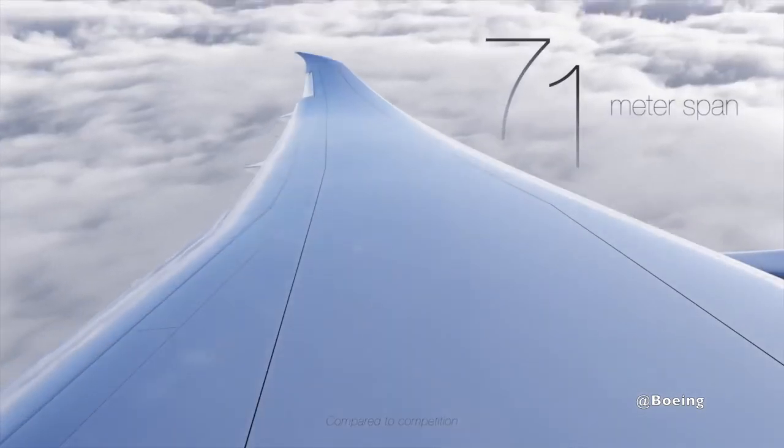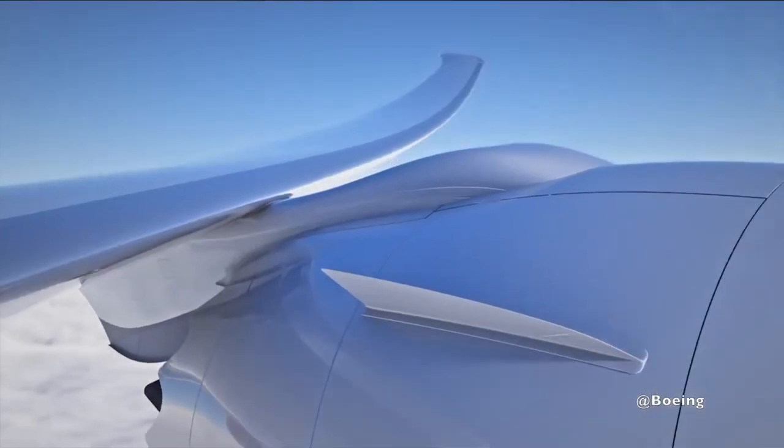Boeing wanted to be able to say to their existing 777 customers that the new 777-8X and 9X are going to be able to fly into and use the existing infrastructure at the smaller airports they're already using. This is where the foldable wingtip comes in. The new 777X with wings extended has a wingspan of about 71 meters, which puts it into category Foxtrot F — the same as the A380 and the 747. But by adding the foldable wingtips, it brings the size down to 65 meters, which is category Echo — the same category as the original 777.